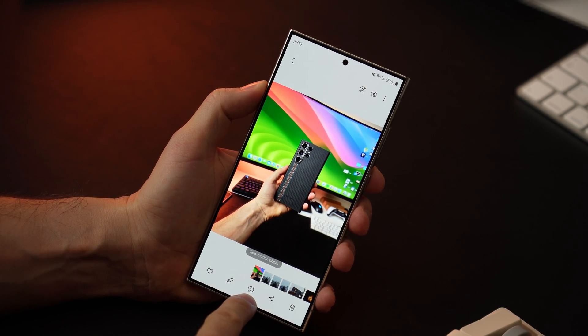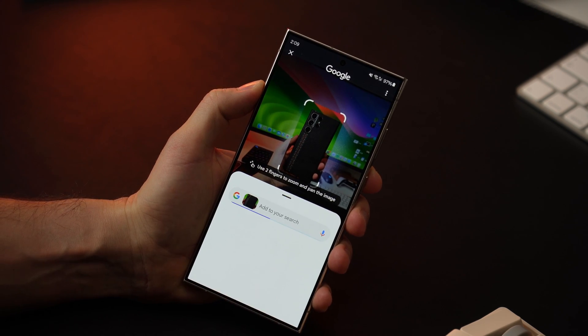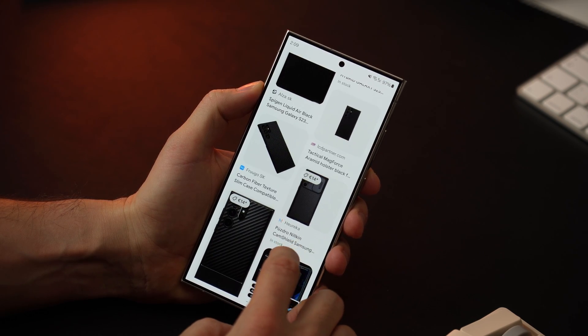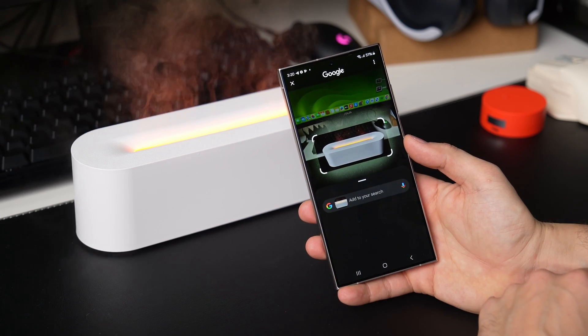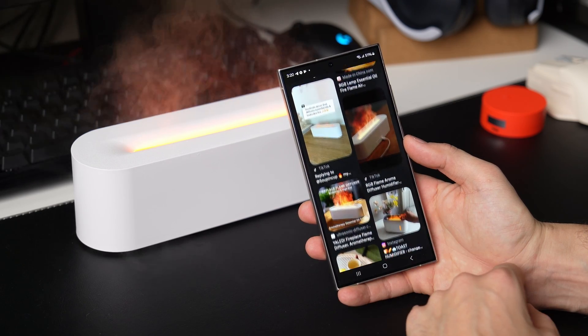AI features in the Galaxy S24 Ultra include some that are not widely discussed. The standard and well-known feature is Circle to Search, which also appeared in the Google Pixel smartphone. To my surprise, I found myself using this feature quite frequently. It genuinely helps in finding various products and items online by simply circling an object on the screen. For instance, if you're watching a review on YouTube and become interested in a smartphone case shown in the video, you can activate Circle to Search and immediately find the needed item.